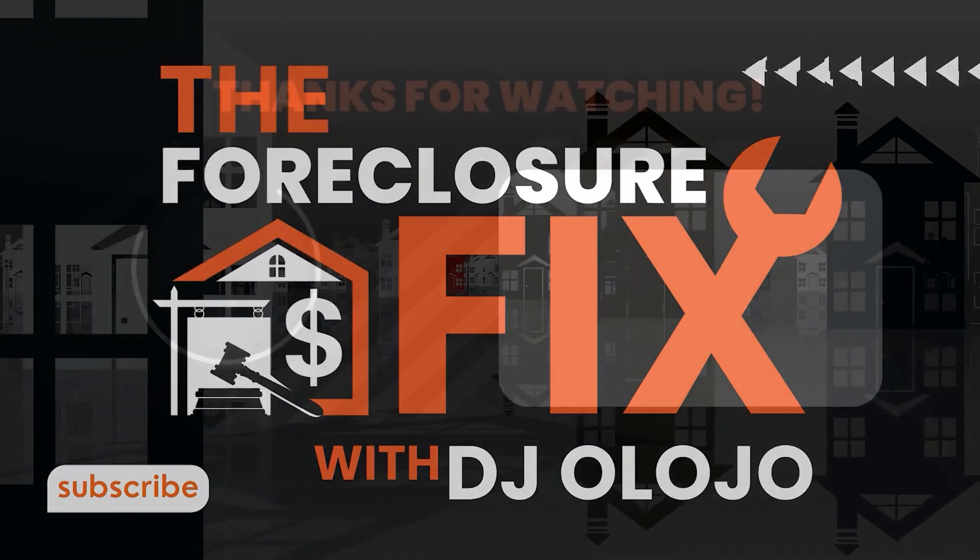The views and opinions on this podcast are for informational purposes only and should not be construed as legal advice. If you have a specific legal question, we highly recommend you contact a qualified legal professional.